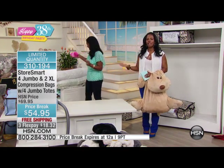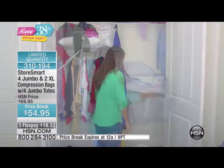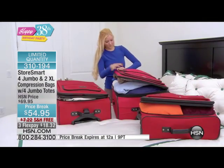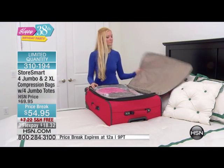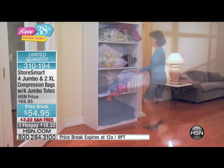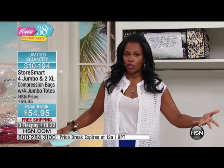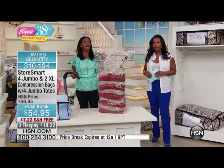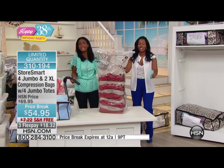This is a price break — we took $15 off the price. You also have free shipping, which is always a great bonus for you. So you've got a savings of another $7 in free shipping, making it a $22 total savings by getting this today. You have three flex on this, so about $18 on your credit card. And once again, this is your last chance at the price break, because we're going to continue to offer the StoreSmart, but we're not going to offer it for $54. Not at this price.